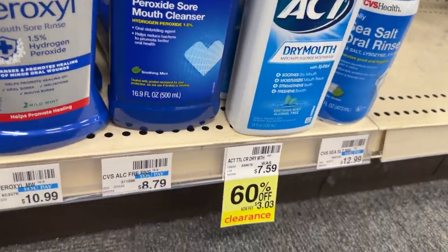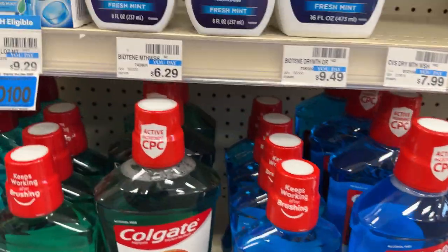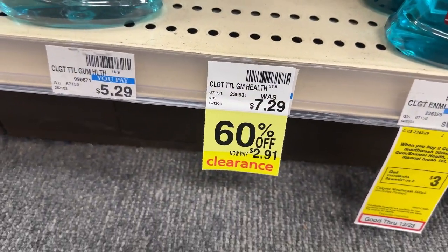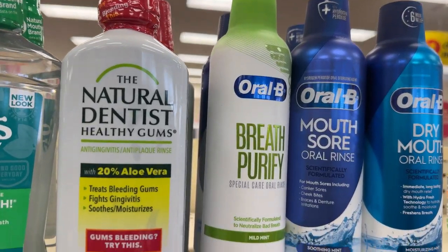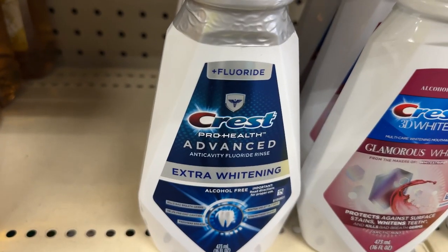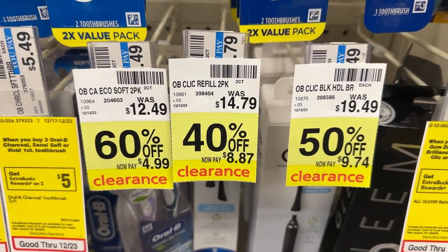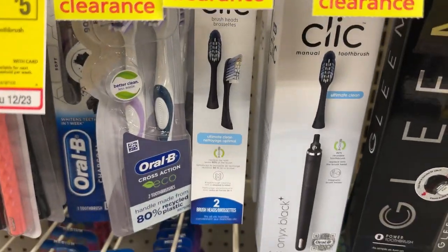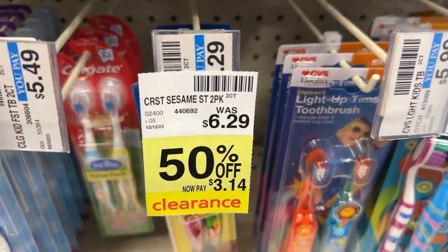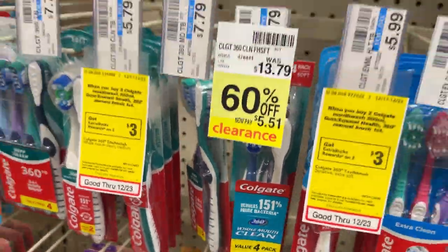I wanted to show you guys all of the oral care clearance that my store had. For the Colgate, the $4 digital coupons and the $3 off $18 CRT do attach to some of these mouthwashes and toothpastes as well. Scan your store's clearance to see what deals you can put together, but keep in mind that ECBs will not print on clearance items — however you can still use coupons.